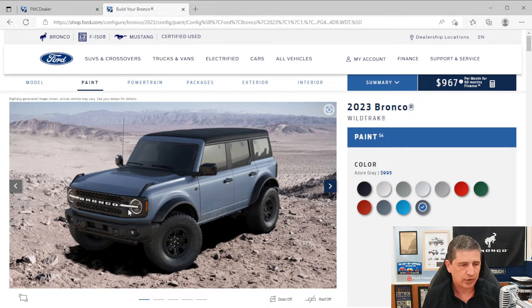On the side, since this is a standard Sasquatch, you get beadlock-capable wheels — 17-inch high-gloss black painted wheels with a black beauty ring, giving the Wildtrak a unique look. You get 35-inch mud-terrain tires as standard equipment. You'll also see the wider high-clearance fender flares — the Sasquatch fender flares — that help protect from mud and rocks, plus Wildtrak badging on the side.